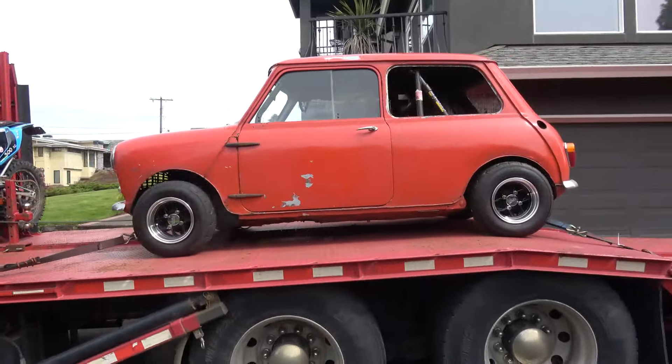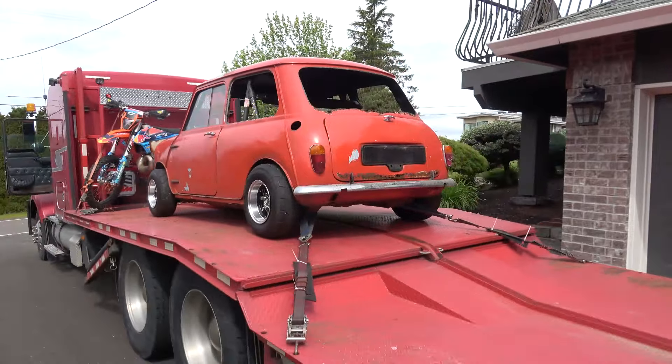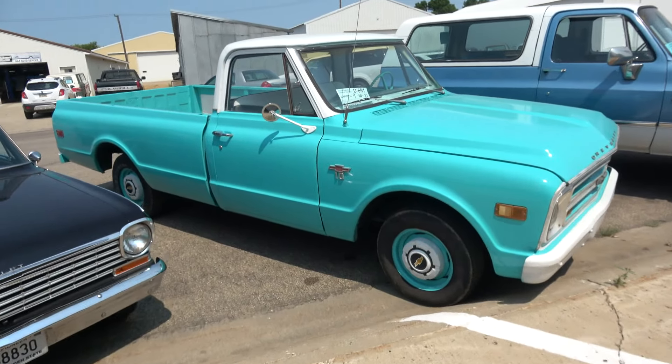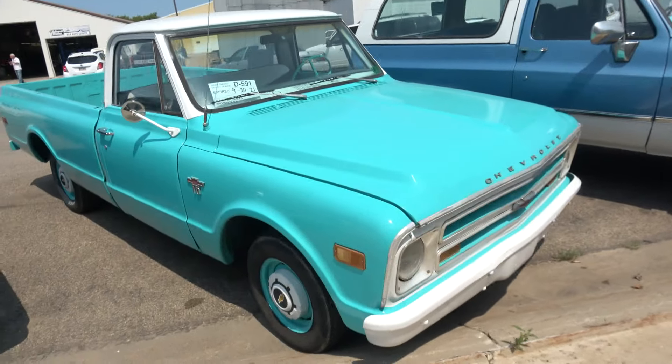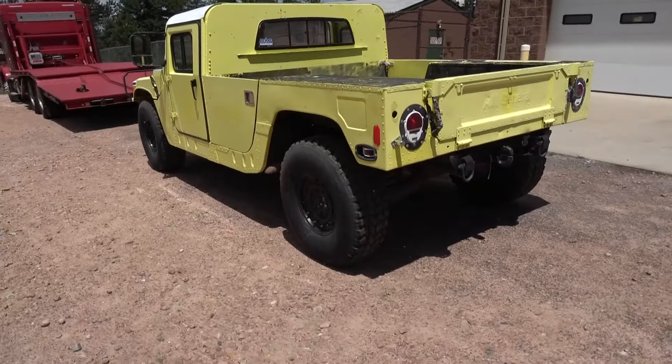Here we are in Happy Valley loading up a '66 Mini Cooper. We are in the white South Dakota '68 C10. Here we are in Colorado, picking up the clumping.